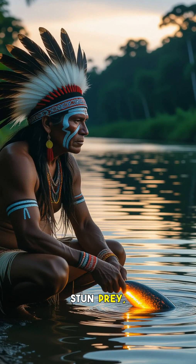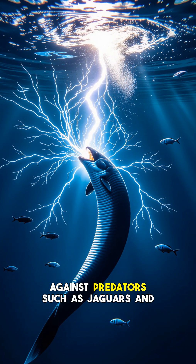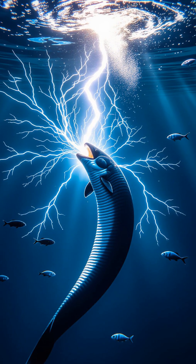They use these potent shocks to stun prey like other fish, invertebrates, and even small mammals, and as a formidable defense mechanism against predators such as jaguars and caiman. They can even leap out of the water to deliver a more targeted, powerful shock to a partially submerged threat.